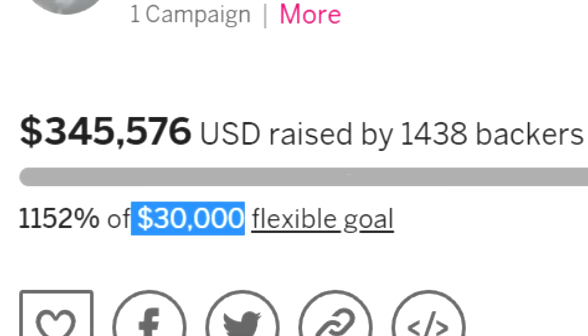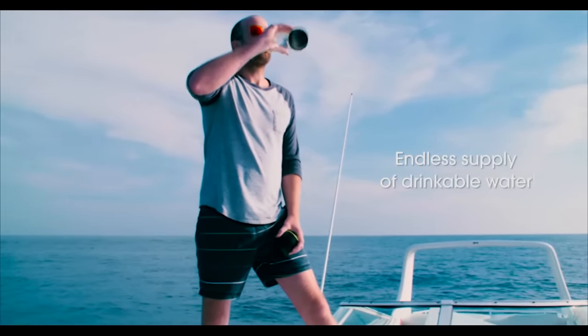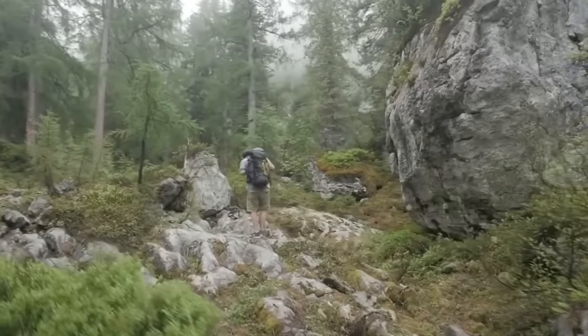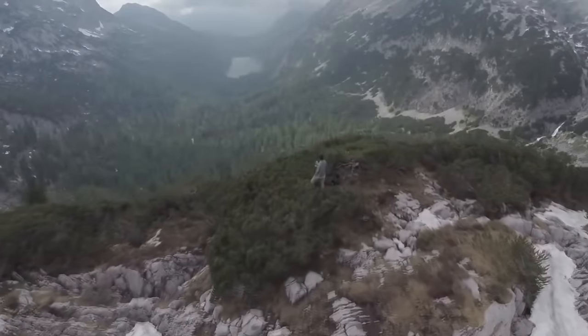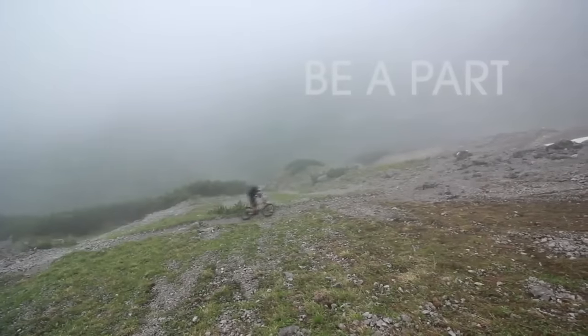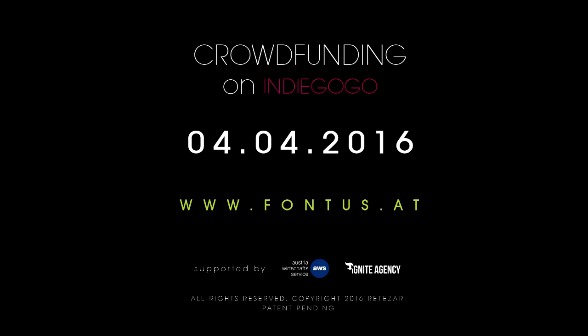It had $300,000 of backing — over ten times what it said it needed. There was no way on earth that such a brilliant and well-funded idea could possibly go bankrupt. Here it is working on a boat, on a bike, and even backpacking. And this was three years ago. It must be super duper awesome by now. There's no way on earth this brilliant idea could possibly go... oh, it's gone bankrupt.